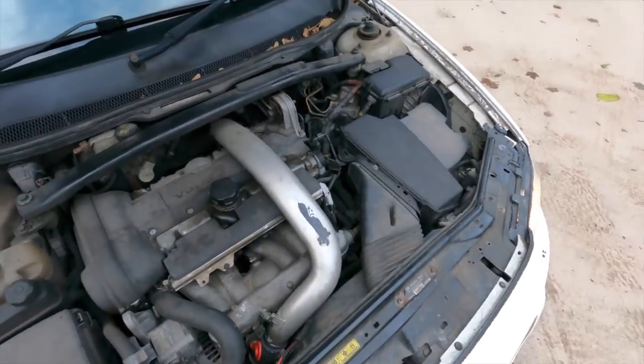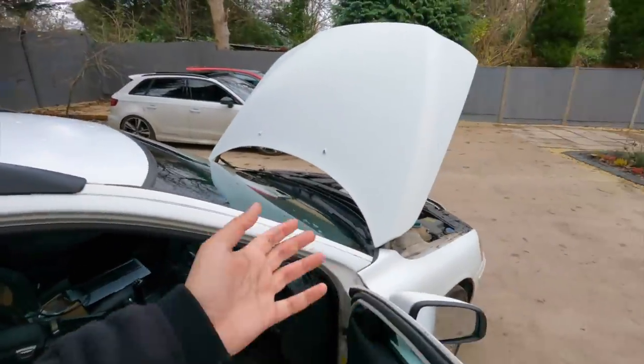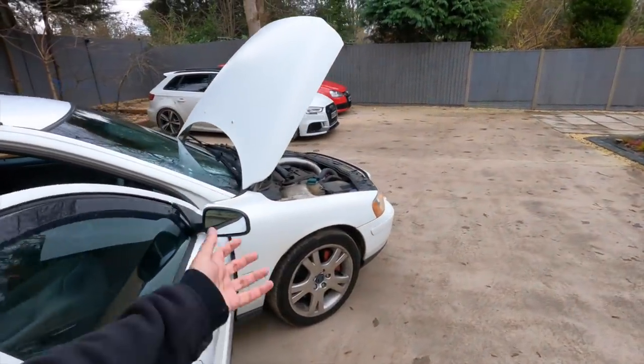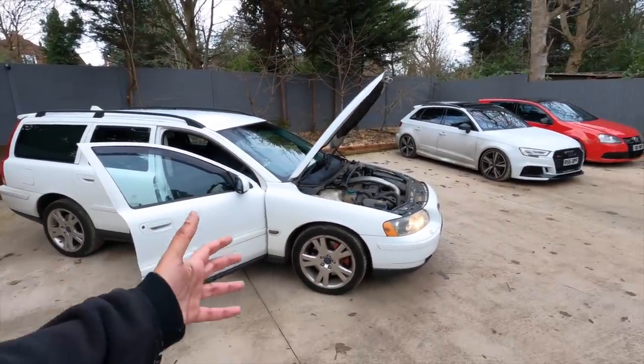It's mounted transversely just like the RS3's five-cylinder turbo — crazy how such different-looking cars share such a similar configuration. I want Volvo guys to let me know what to do with this car. I've got a few fun ideas and I want to take it to a proper place, put it on a ramp, see what condition it's in, find out the issues, and maybe do a fun build. I bought it for a bit of a laugh, so we'll see how far it goes.